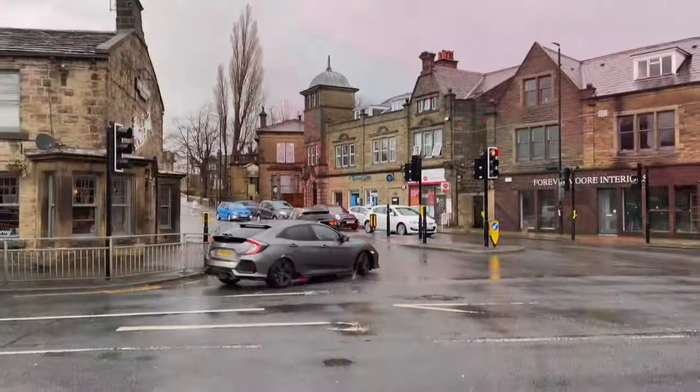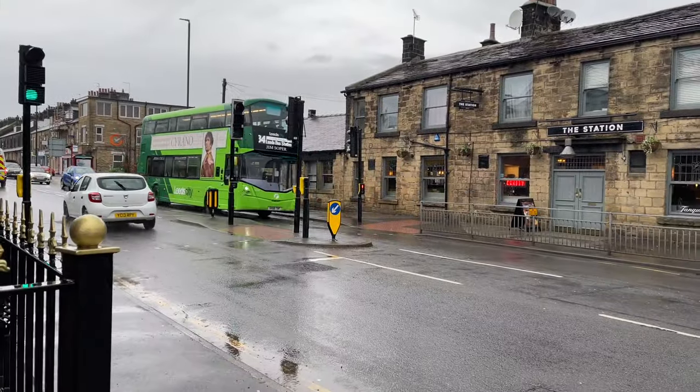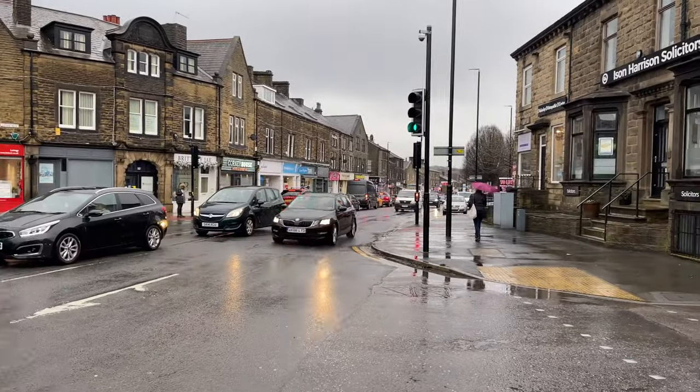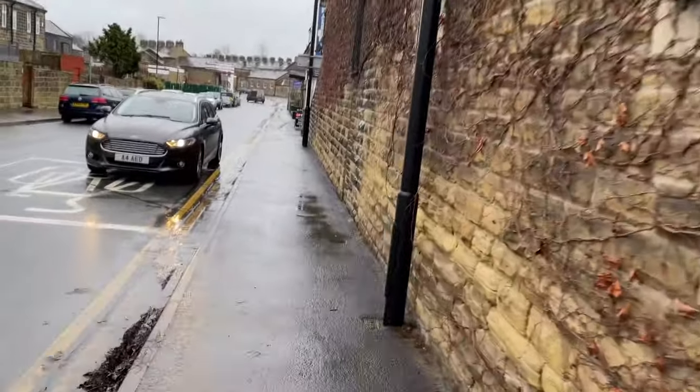Heading through the town and onto the path where we need to get to Appley Bridge — let's do it. Just come down there from the station. There's a 34 bus heading for Leeds via Yeadon here, and this is Guiseley town centre. We're going to go down Victoria Road and onto the path to get down towards Appley Bridge.